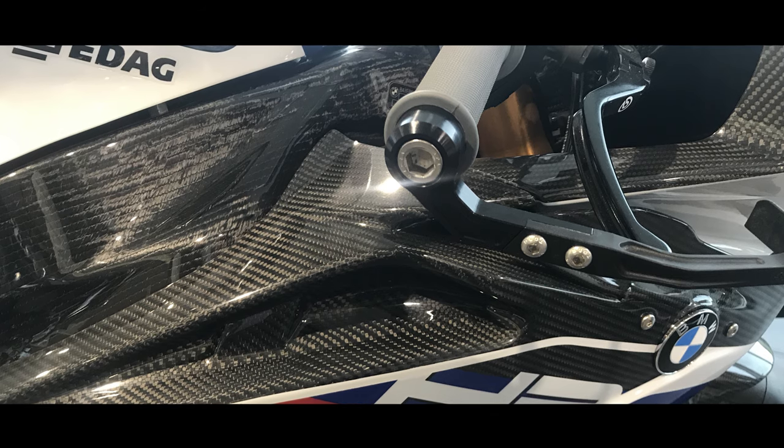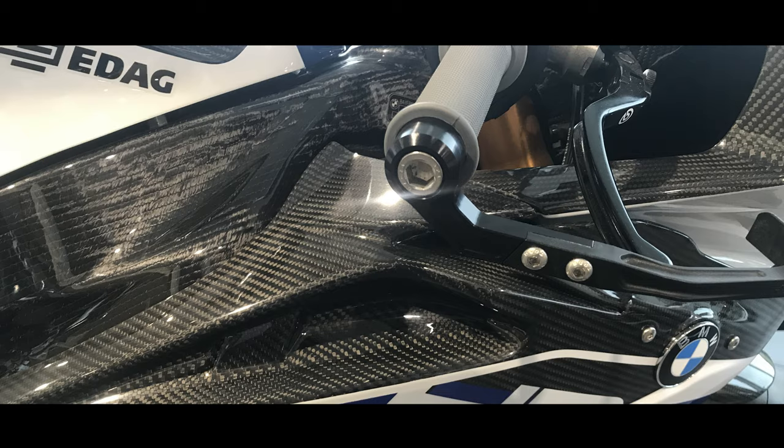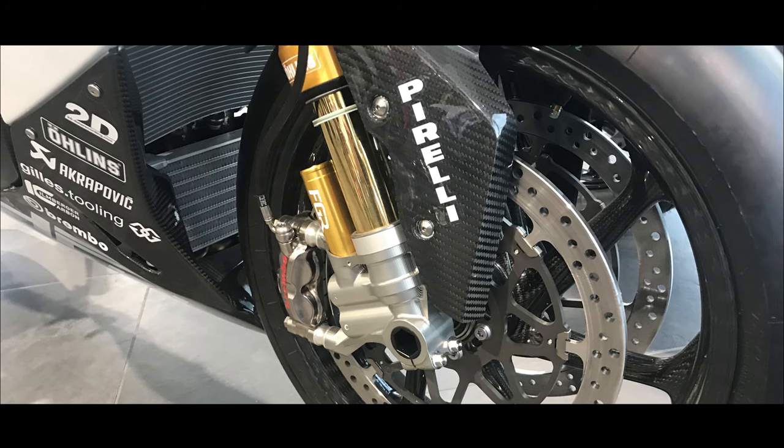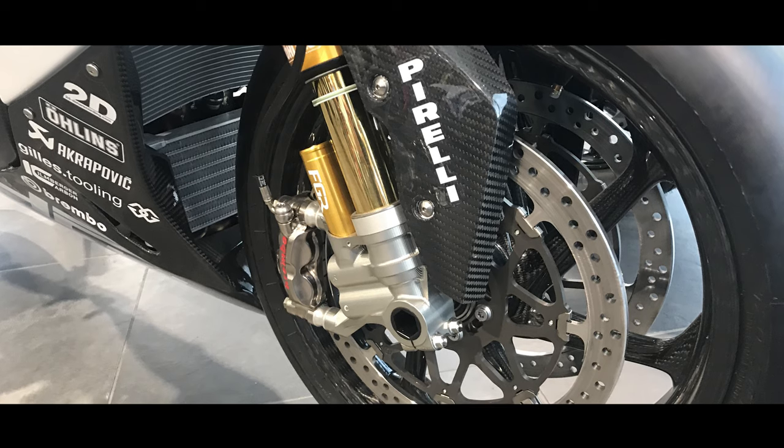The frame — you had to see the frame to believe it. It was full carbon fibre. They call it a monocoque RTM frame produced by BMW. It just looks magnificent.